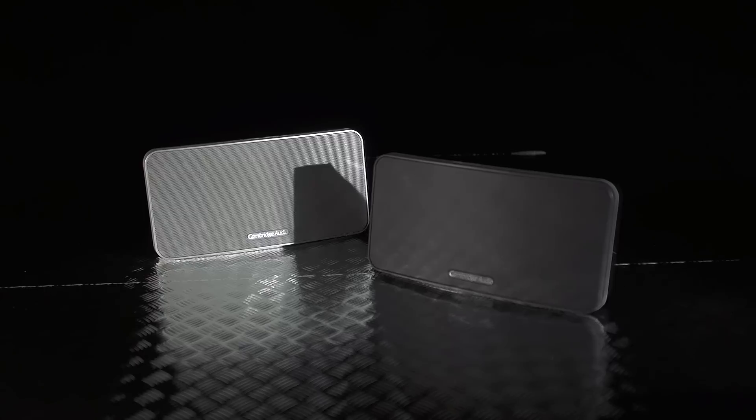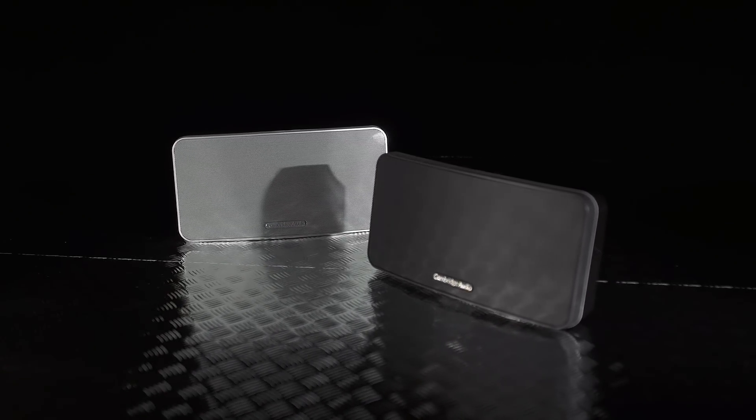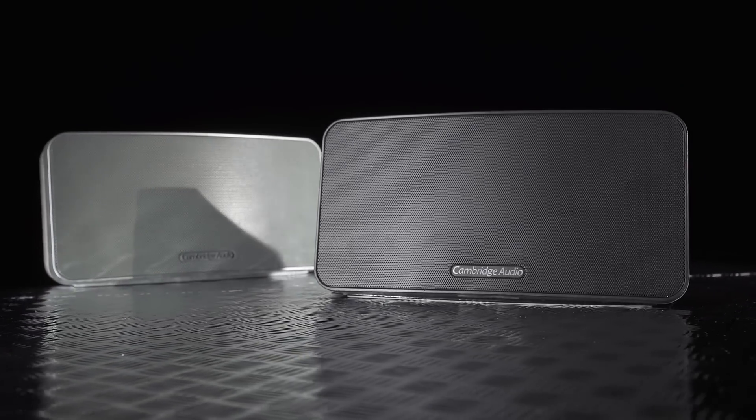The setup is simple. There's one button on the top to turn it on — press that twice to turn on Bluetooth, and then simply find the speaker with your smartphone or tablet. Dead easy. The Go will remember up to eight devices, so a number of people can use the speaker without any unnecessary faffing about.